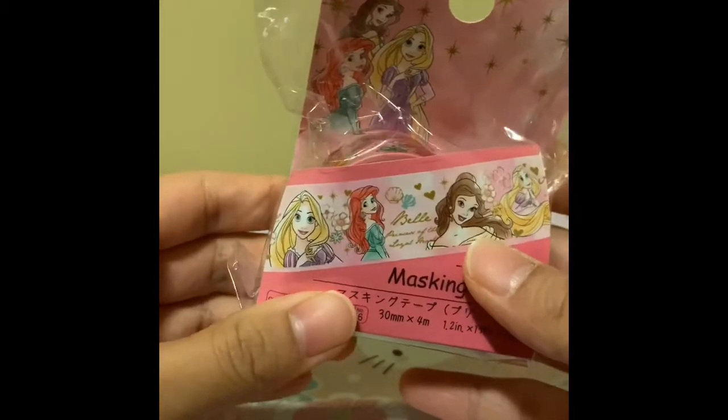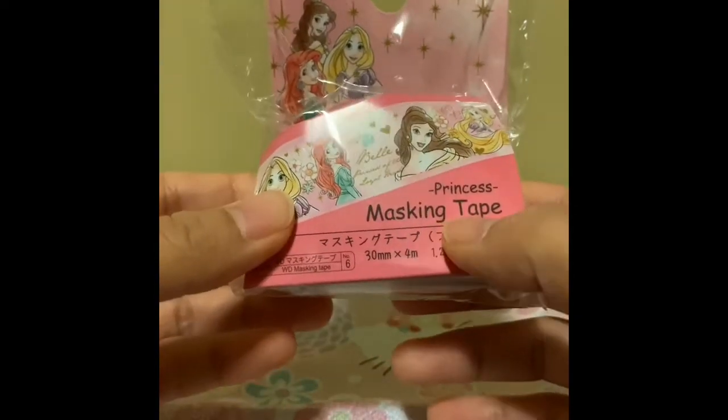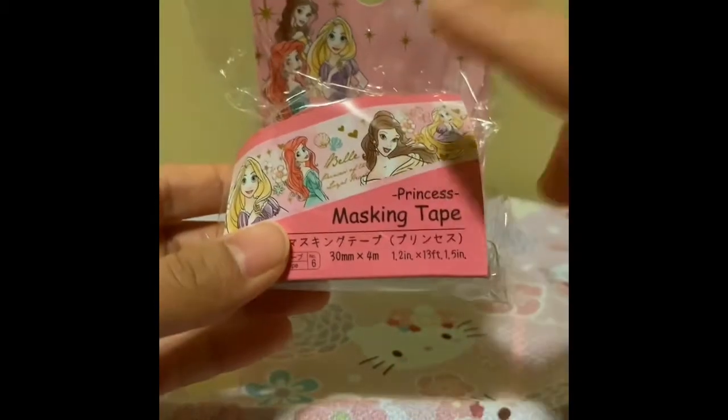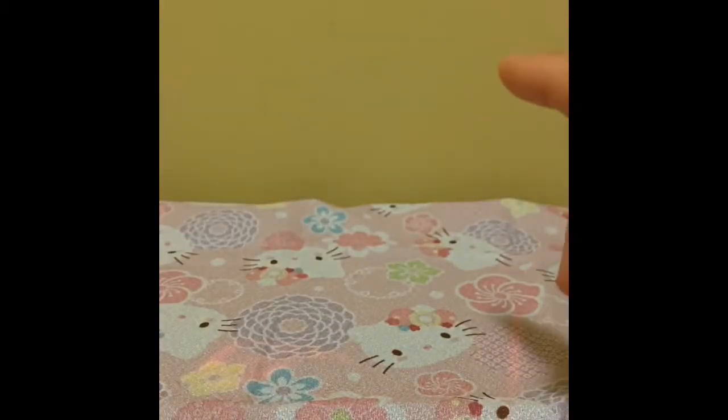There's one more here — a princess one. I really like this one, it's a lot thicker, and it was the last one on the shelf, so I'm really glad I got it. On the topic of Disney princesses, I actually bought washi tapes from the Disney store and also at DisneySea.